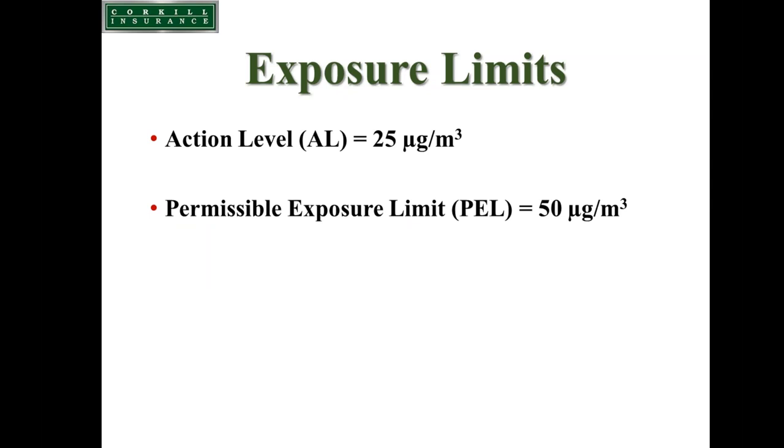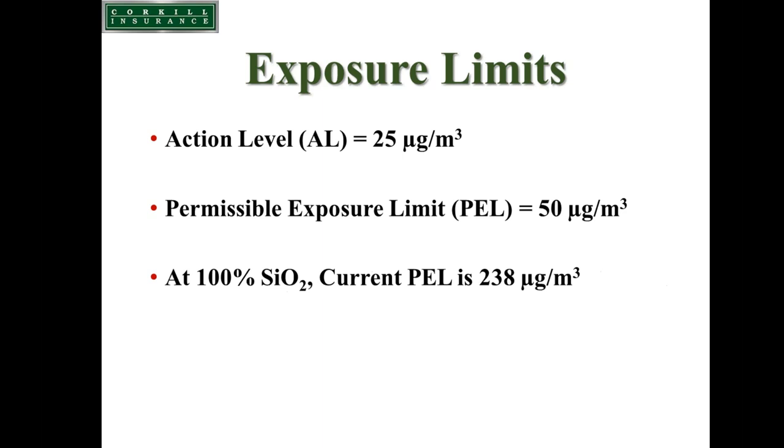Since 1971, the exposure limit in construction was based on an old, obsolete method using an equation to calculate allowable crystalline silica exposure. Using that equation, the current permissible exposure limit equates to 238 micrograms per cubic meter, still enforced until September 23rd of this year. As of September 23rd, the exposure limit drops to 50 micrograms per cubic meter — an 80 percent reduction from the current limit, which is significant in construction.